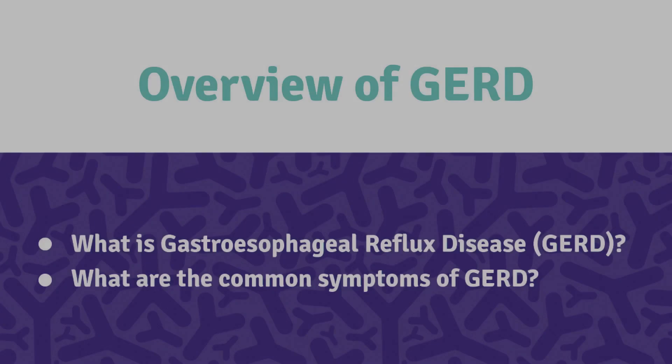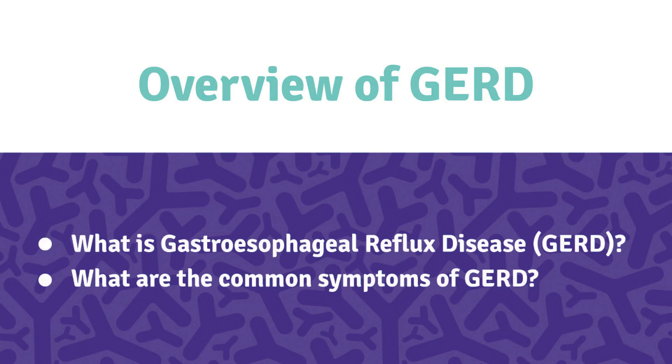My name is Jeff Moscow. I'm a gastroenterologist and therapeutic endoscopist here at St. Michael's Hospital in Toronto. My name is Gail Darling. I'm a professor of thoracic surgery at University Health Network and the Kress Family Chair in Esophageal Cancer at University Health Network and the University of Toronto.